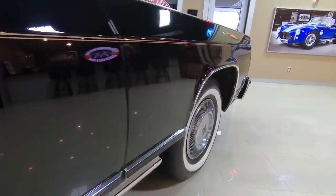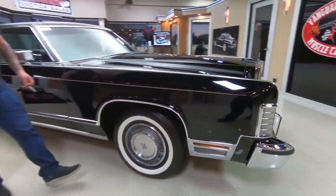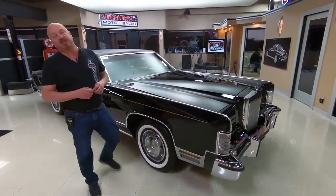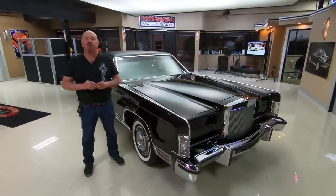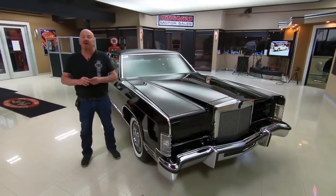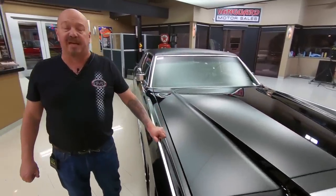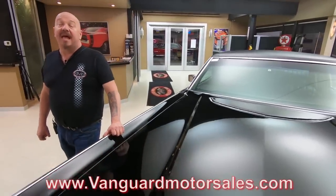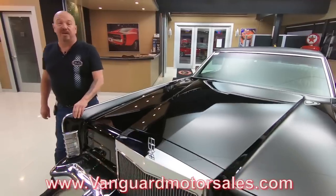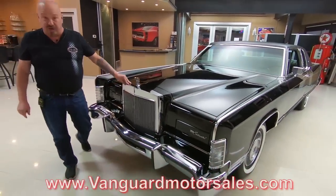Now at Vanguard Motor Sales, we don't do any consignment whatsoever — that means we own this Lincoln. Right now we've got about 230 cars in stock and we own every one of those cars. We're bringing in between 40 and 50 new units every month, so make sure you keep a close eye on us on YouTube, Facebook, and our website at VanguardMotorSales.com. I've been messing around with cars for about 35 years and I'm going to put those 35 years to use for you to help you pick out your dream car.